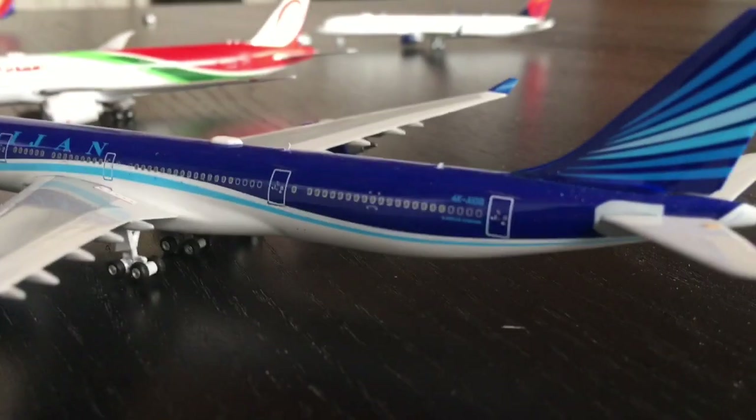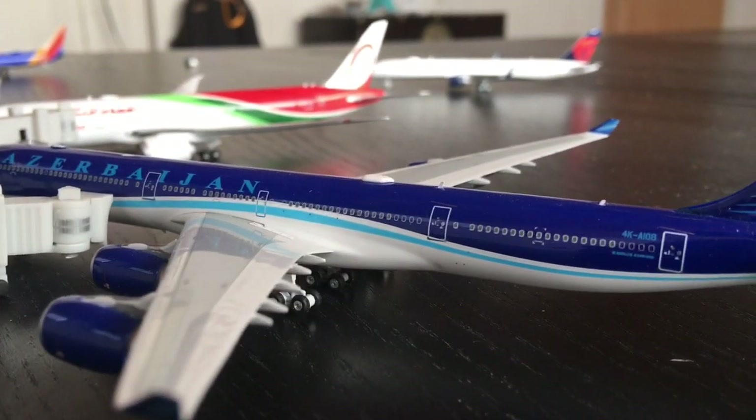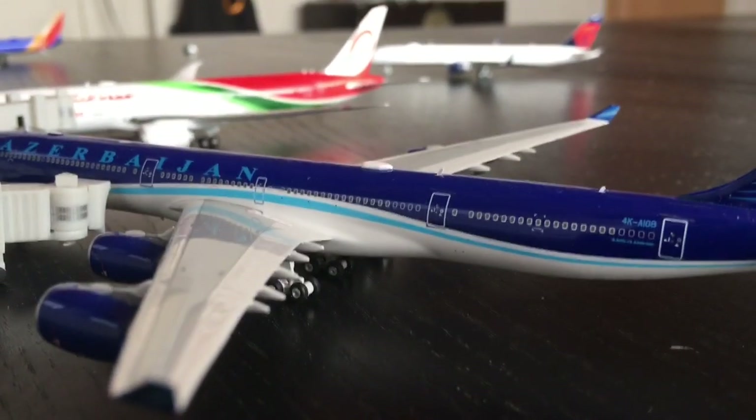I do want to say that I have a new model on the way. It's a Virgin Atlantic Airbus A350-1000. That would be kind of cool to have that come. So let's get started.